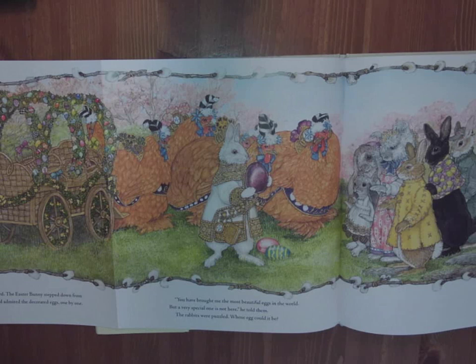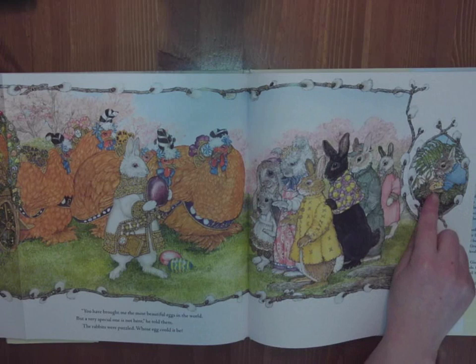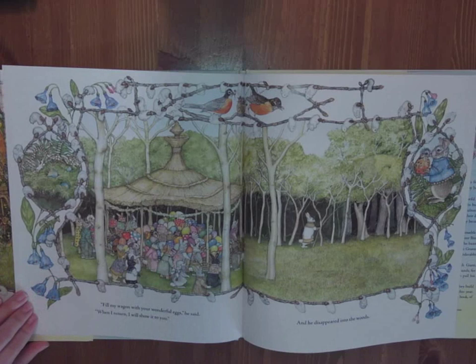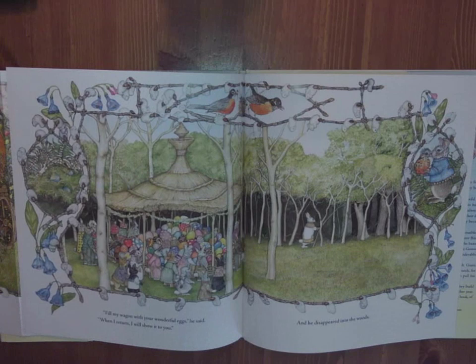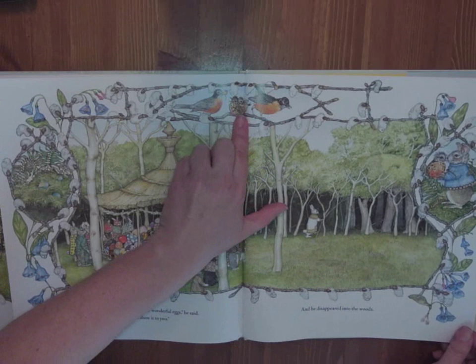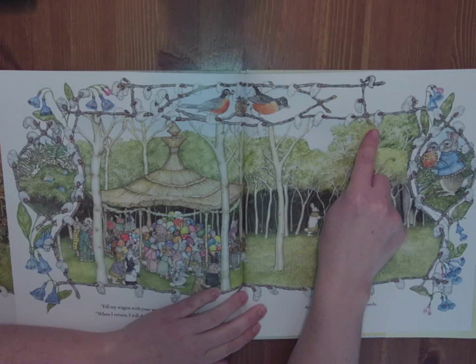Who do you think the Easter bunny's talking about? All the rabbits look quite confused. And Hoppy's there cuddling — you can see the bird has dried off, getting those fluffy baby feathers, and Hoppy's making sure he's nice and warm. Fill my wagon with your wonderful eggs, he said. When I return, I will show it to you. And he disappeared into the woods. Hoppy's lifting up the robin, and you can see mother and father — the other babies are born and they're feeding them worms. The Pussywillows have changed and they're turning into soft little bunnies.